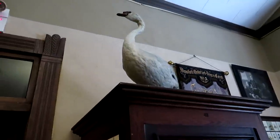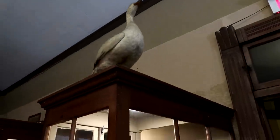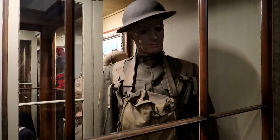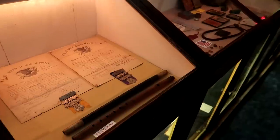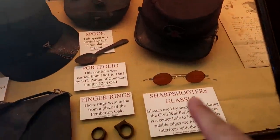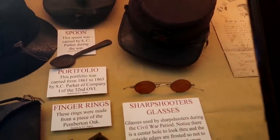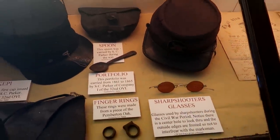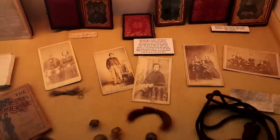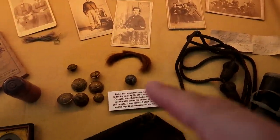Some swans up there, some military uniforms, and some Civil War items in here — including these little sharpshooter glasses. I've not seen those before; I guess they're tinted to make it easier to aim a gun. Some Civil War photographs and some clippings of hair.